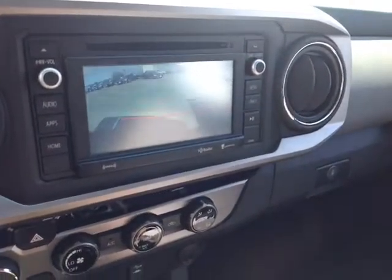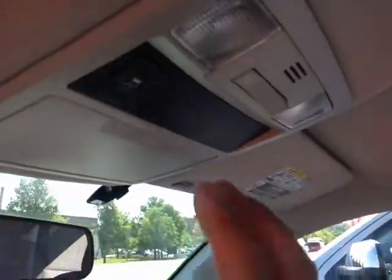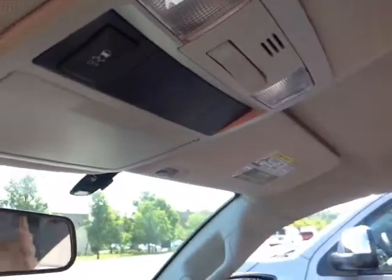Pop the vehicle into reverse, nice full-screen backup camera with the grid. And finally, up on the roof, you get your traction control off switch and cabin lighting controls.